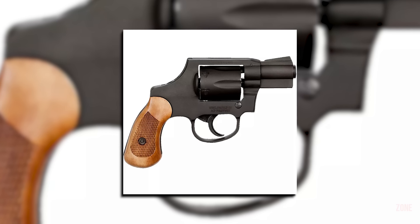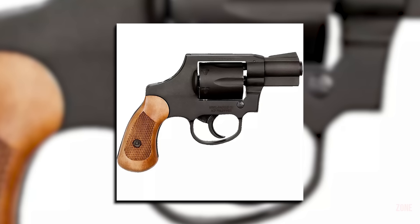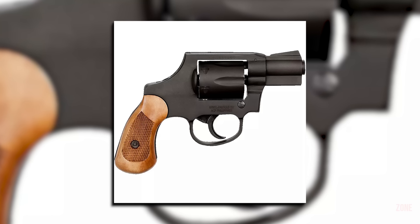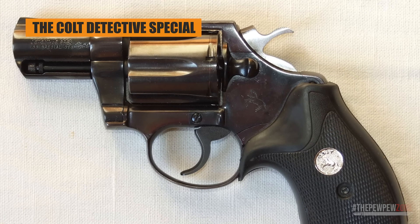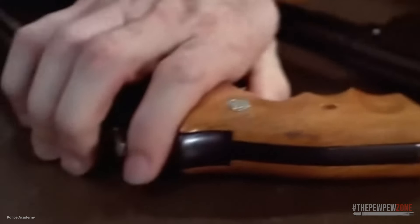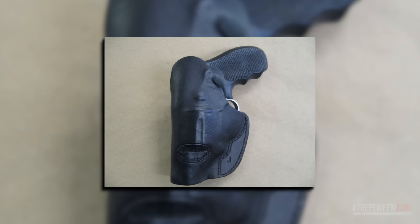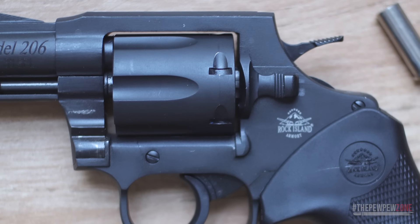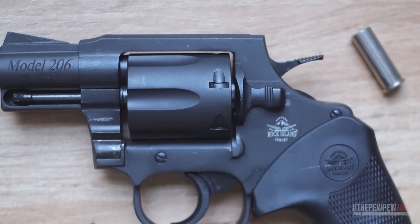The Rock Island Armory M206 resembles the Colt Detective Special aesthetically, and may be a wee bit mechanically as well, if you take a look at its cylinder release. The Colt Detective Special is a six-shot, double-action revolver introduced in the 1920s, designed for concealed carry by law enforcement and detectives, known for its compact size and snub-nosed barrel. The M206 is a great option for concealed carry and home defense, using a reliable and simple design that is easy to use and doesn't require you to purchase extra mags.